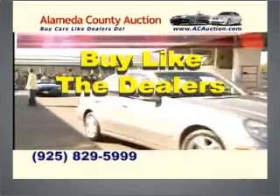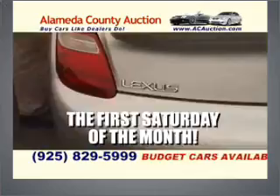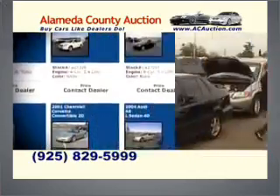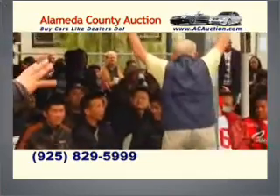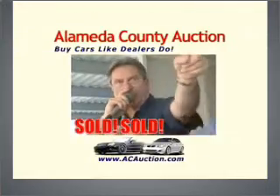Buy cars like dealers do at the Alameda County Auction. Up to 300 quality used luxury and budget cars available. For info, it's acauction.com. The Alameda County Auction. Free admission, rain or shine. Buy cars like dealers do.